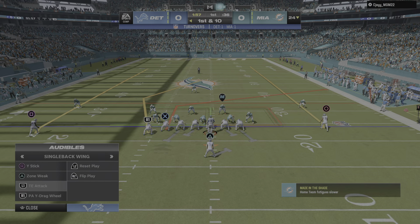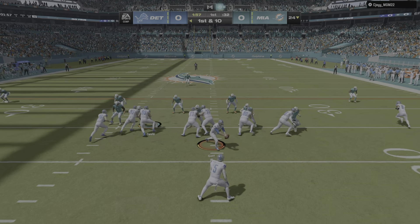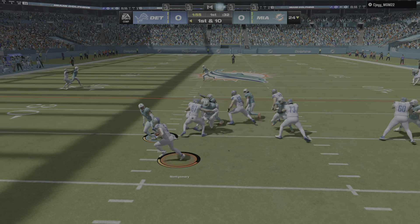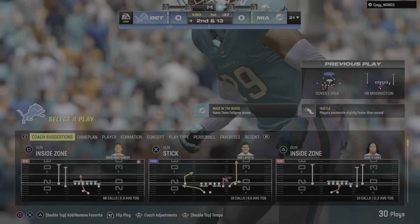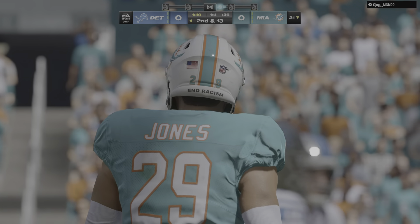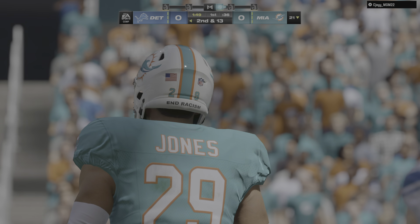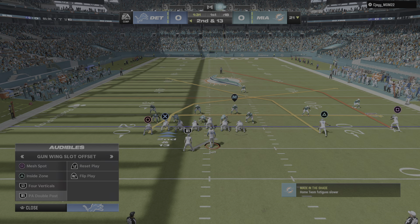The Detroit offense ready to begin their drive. They were intercepted the first time they had the football, but now they get it back and it's still 0-0. Because of that, what interception? It didn't really happen because they gave up no points. So go back on the attack, run the offense you believe will be successful. Find your playmakers and give them the football.